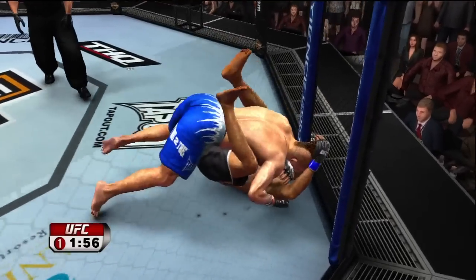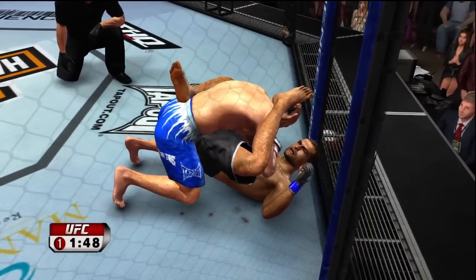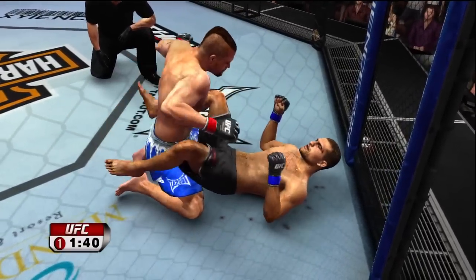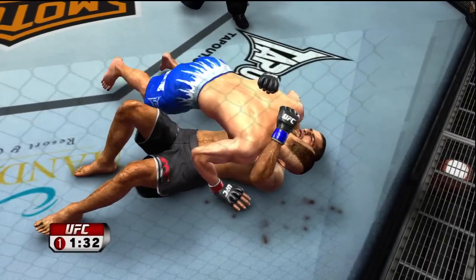Chuck Liddell, with his ability to counter, isn't afraid to let a fighter start to feel comfortable with their striking game, because the minute they do, oftentimes it's goodnight. He lures them into a trap, and he's excellent at capitalizing on just the smallest openings.